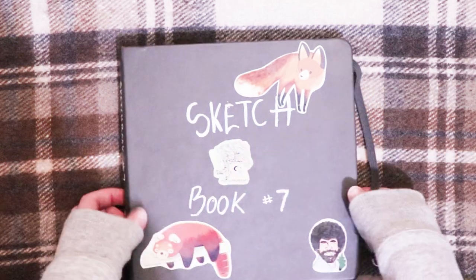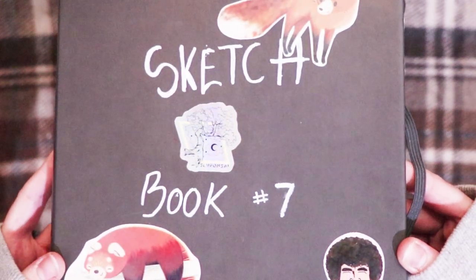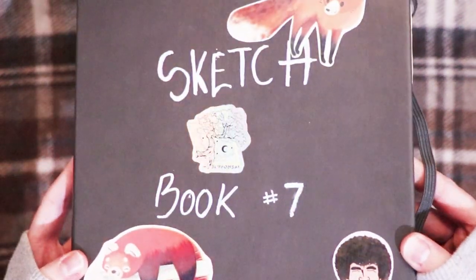Hey guys and welcome back to another video. Today's video is going to be a sketchbook tour of my seventh sketchbook.